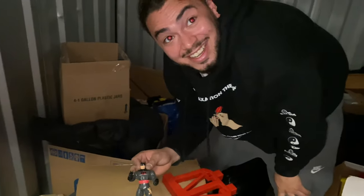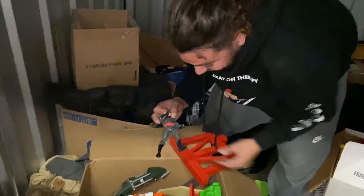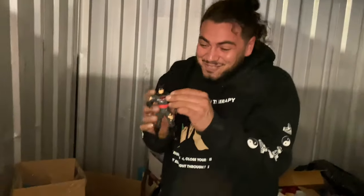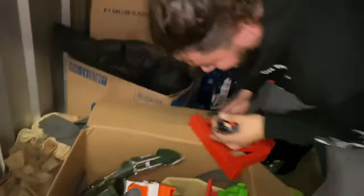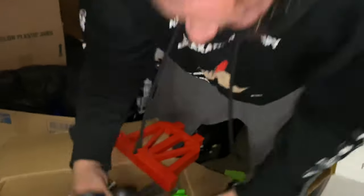Oh my god, this is the original one - remember this one? Look at them, dude! I used to have this toy, man - this is one of my favorite toys growing up. I want to start crying. Check them out - he's tough, man. He went through a battle himself. We got Grave Digger - nice, dude! This is all money.